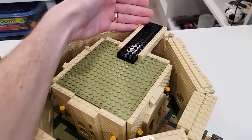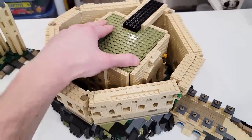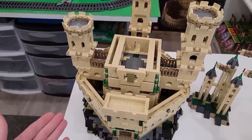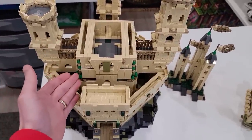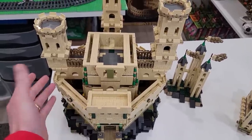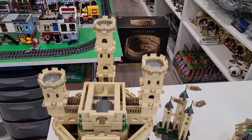We have some trusses now that are connecting from the outside walls to the inner keep, and we're going to build up from there. We completed three of those trusses that went from the outside walls to the top of the keep, and those actually served as platforms for our towers around the outside of the castle.